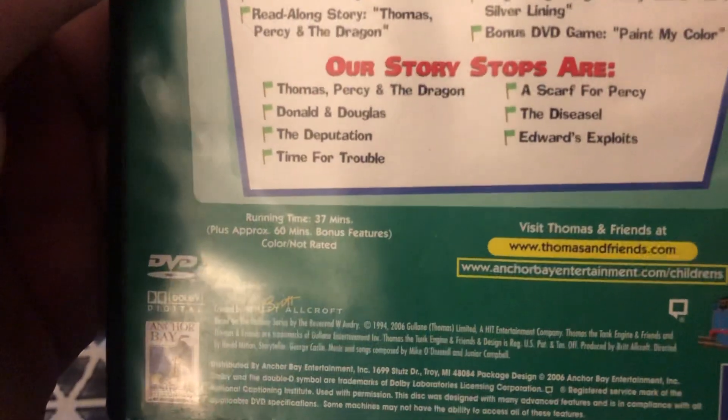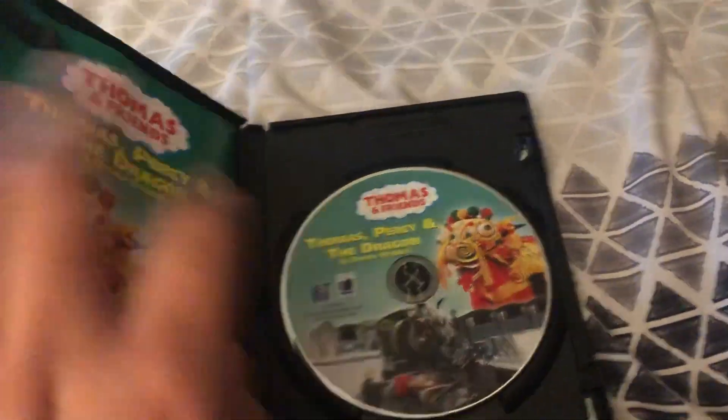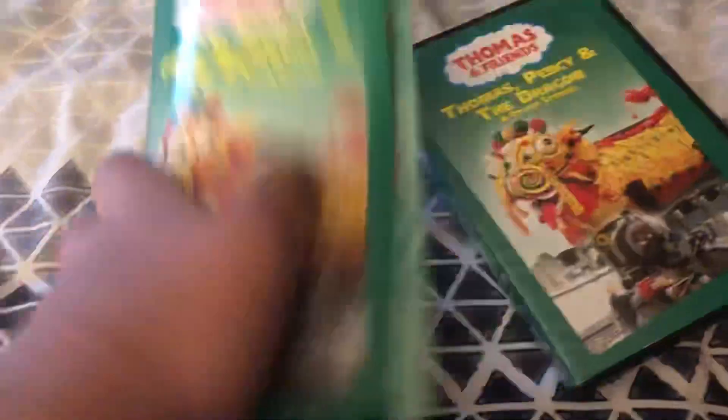The running time is 37 minutes, plus approximately 60 minutes plus bonus features. Here's the disc and an insert that came with this.